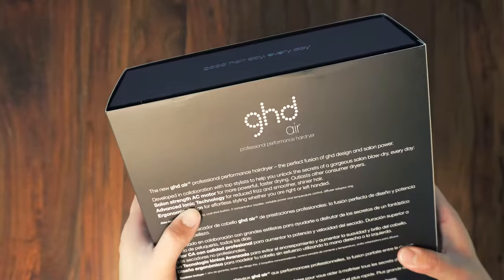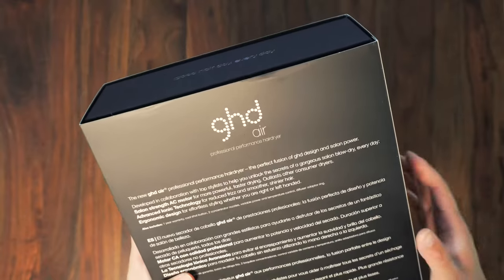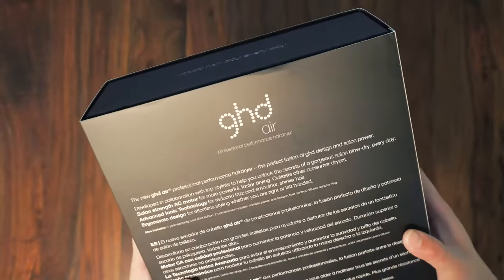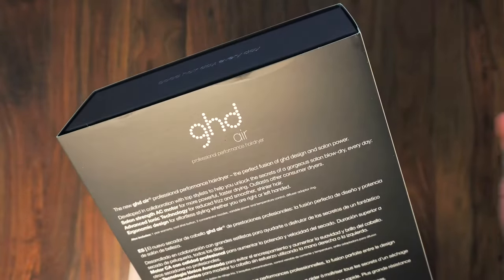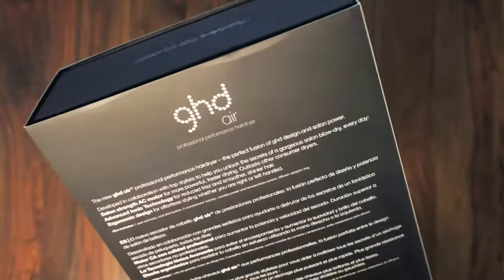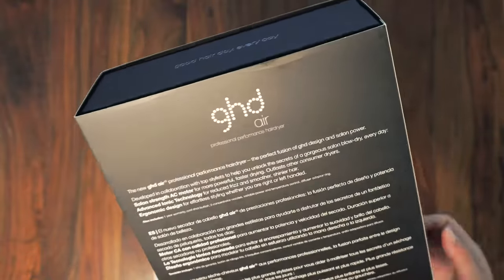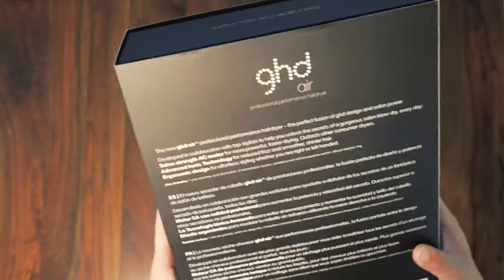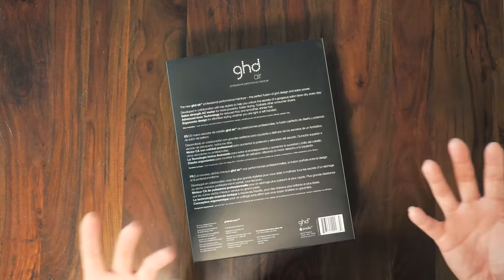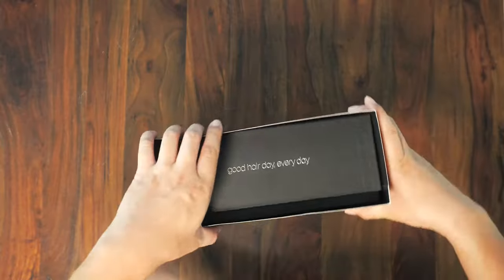It says it outlasts other consumer dryers. It also features advanced ionic technology — basically, drying your hair with an ionic hair dryer makes your hair shinier right after. And it has an ergonomic design for effortless styling whether you're right or left-handed, which is great because I'm left-handed and some right-handed products like scissors and mice can be really frustrating.